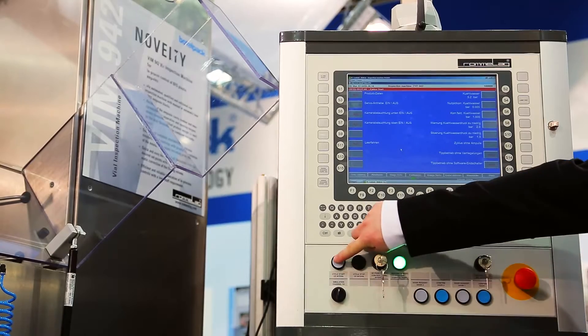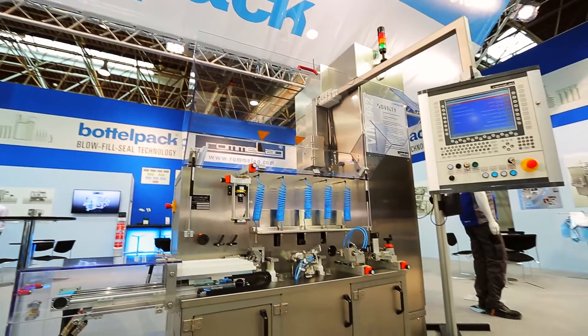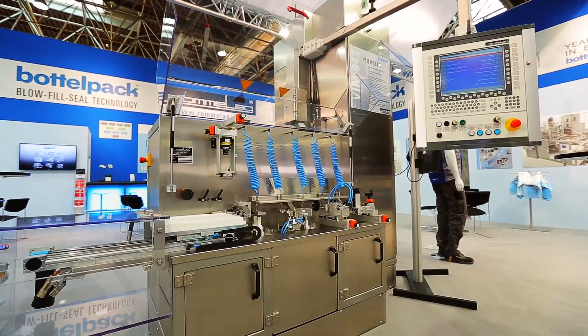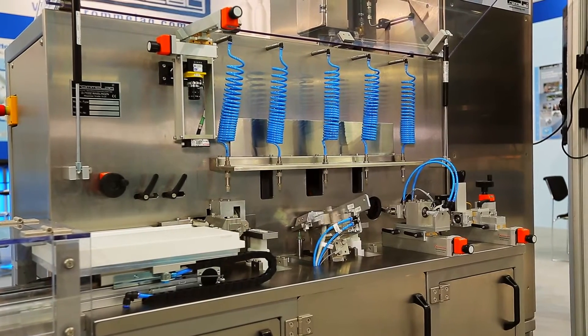Today, the majority of bottle pack blow-fill seal aseptic machines are supplied to the pharmaceutical industry. However, these machines now also move into packaging of special food products such as soft drinks or dairy products, as well as for technical products.